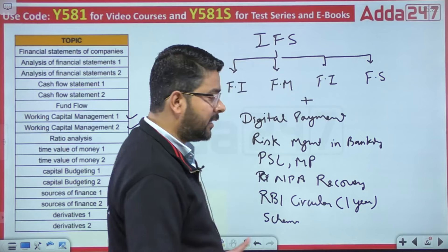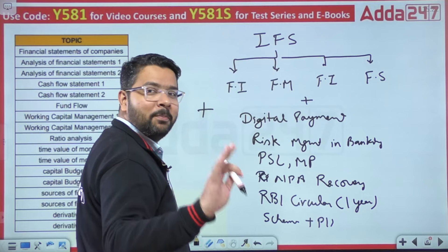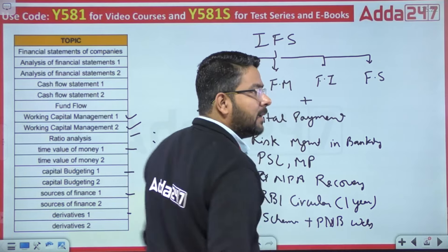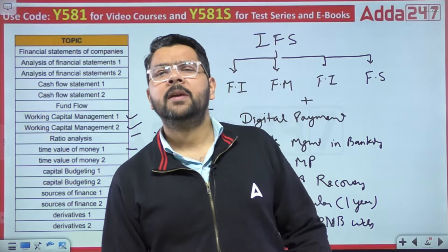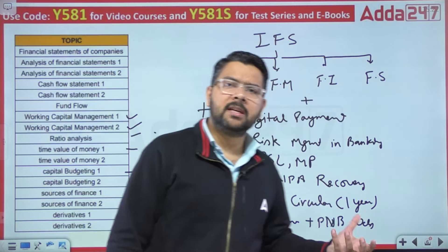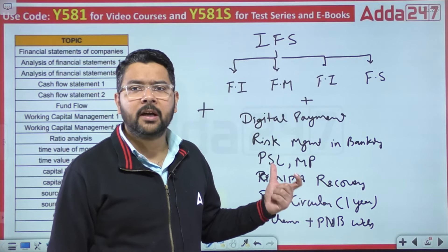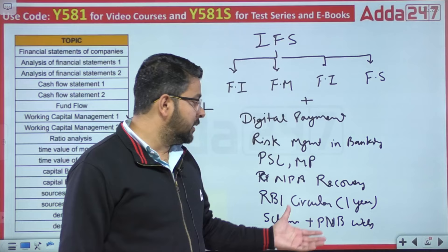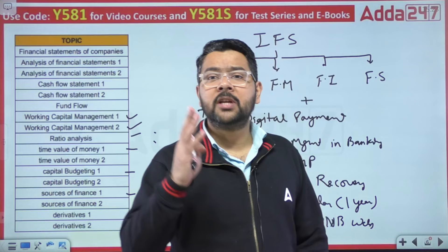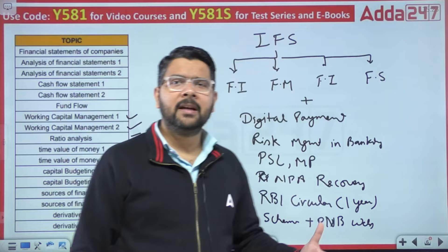Iske alaawa certain schemes related to the banking sector, aur PNB website — Punjab National Bank website — zaroor dekhni chahiye. Website ka purpose yeh hai ki PNB ke kya kya products hain, kya kya offerings hain, PNB ki thodi si history kya rahi hai. PNB ke baare mein thoda specific knowledge honi chahiye — agar aap nahi karoge to interview mein kaam aane wala yeh question ban sakta hai.